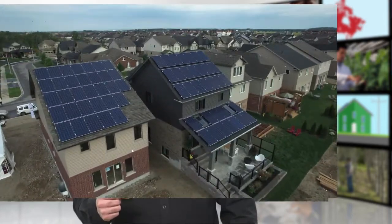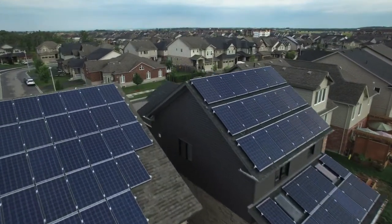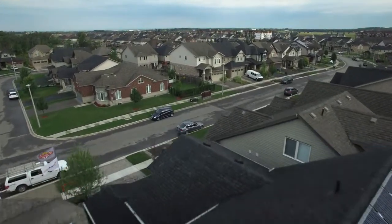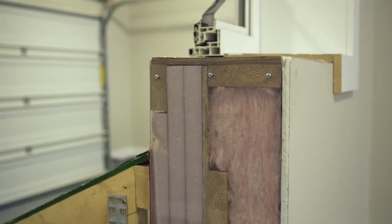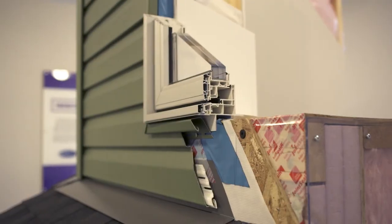Here are some of the features that could be included in a net zero energy home: photovoltaic solar panels that convert sunlight to electricity, airtight construction to prevent heat loss and reduce drafts, and significantly improved insulation and windows.